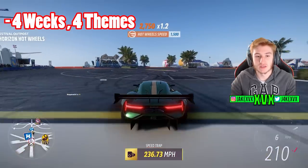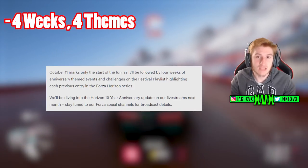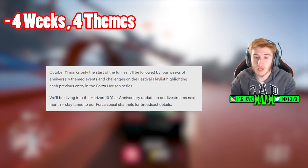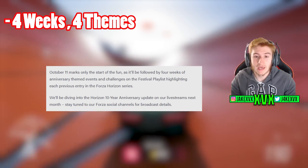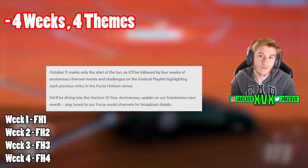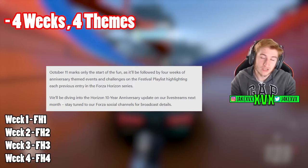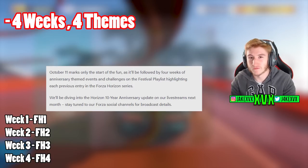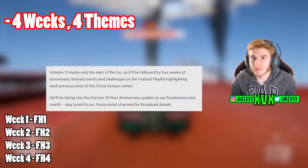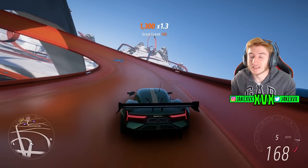On the other page it says the Festival Playlist will be full of four weeks of anniversary-themed events. I would guess it makes sense — we have four previous Horizon titles: one, two, three, and four, because we're on five, and there are four weeks. So it wouldn't surprise me if the first week is a tribute to Horizon 1, the second week is Horizon 2, then Horizon 3, Horizon 4 — you get the gist. There's four weeks and four past titles. Unfortunately we won't know for sure for a good three weeks or so.